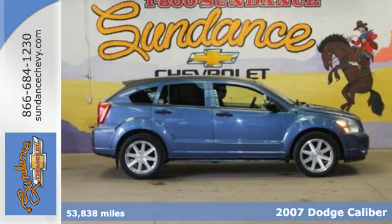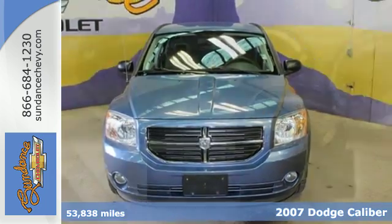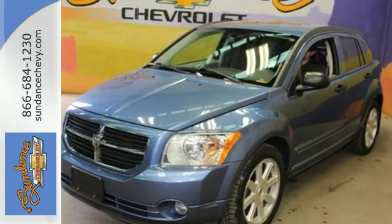Here's a 2007 Dodge Caliber. It has standard features, including McPherson strut front suspension, front adjustable headrests, tilt steering wheel, and electro-luminescent instrumentation. Test drive this fun-to-drive Caliber today.